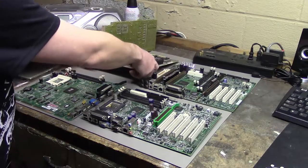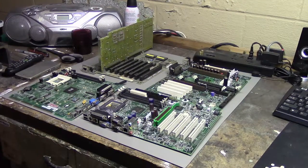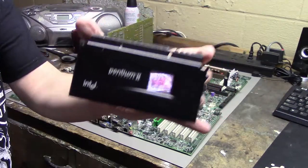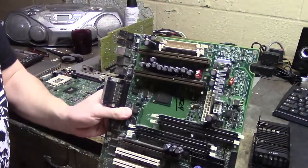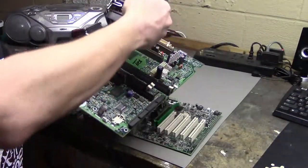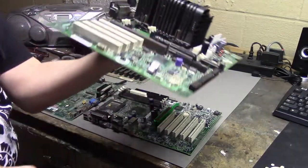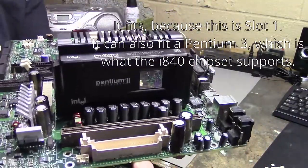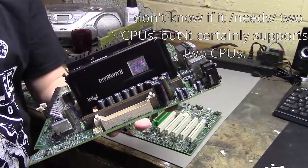So those are all the motherboards that were in that box. Going back to that Compaq board — I happen to have a Pentium 2 lying around and I want to see if it fits. And it does fit in there. Maybe this is a Pentium 2 board — I'm not sure if it needs two CPUs or if there's a special Pentium 2 that takes up both slots.